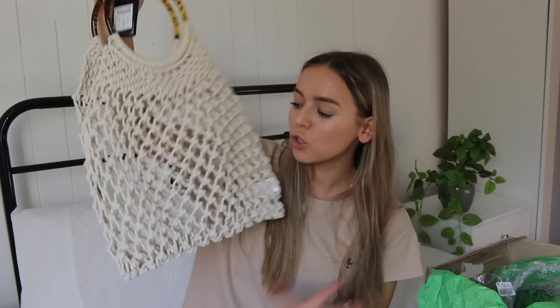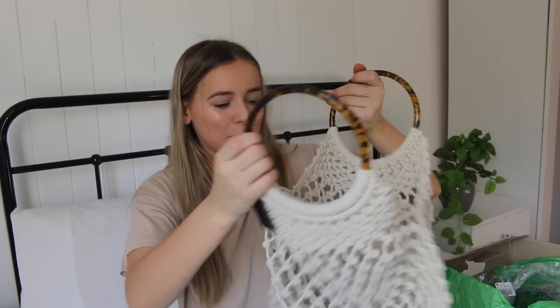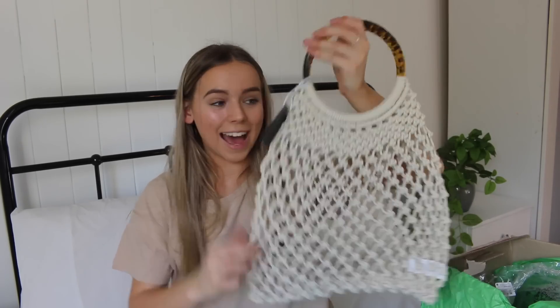This one's from Cotton On Body and it's this little bag. That is so perfect. I could wear this with my cute little new one piece and just be at the beach looking so cute. You could use this for so many different things — it's so handy. I love little bags like this. So cute but so functional.